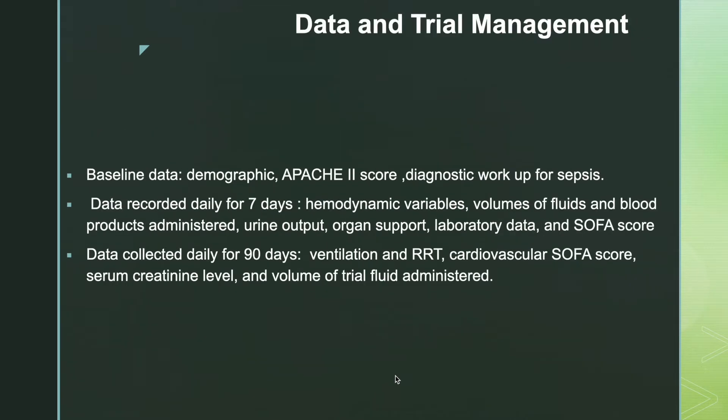Baseline data including demographics, APACHE II score, and diagnostic workup for sepsis were collected. Data recorded daily for 7 days included hemodynamic variables, volumes of fluid and blood products administered, urine output, organ support, lab data, and SOFA score. Data collected daily for 90 days included ventilatory data, requirement of renal replacement therapy, cardiovascular SOFA score, serum creatinine level, and volume of trial fluid given.